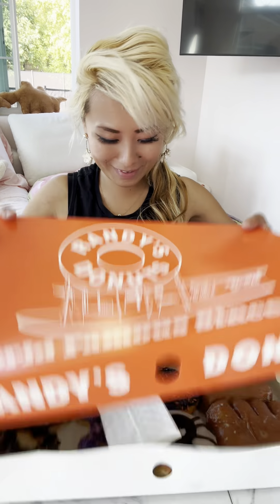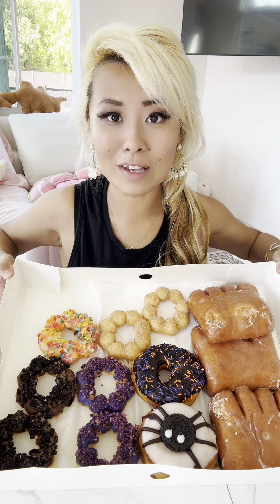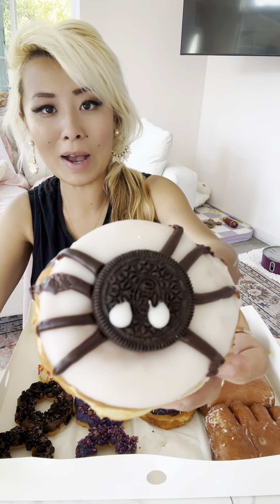Hey guys, I got Randy's Donuts again — look at that! And now they have special Halloween donuts. They also have mochi donuts; I've actually never tried their mochi donuts. This one's like an Oreo spider-looking Halloween donut — it's so cute.